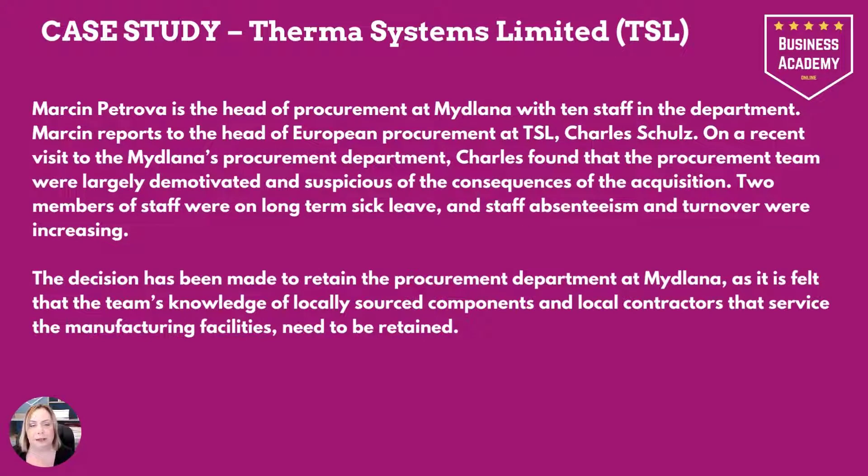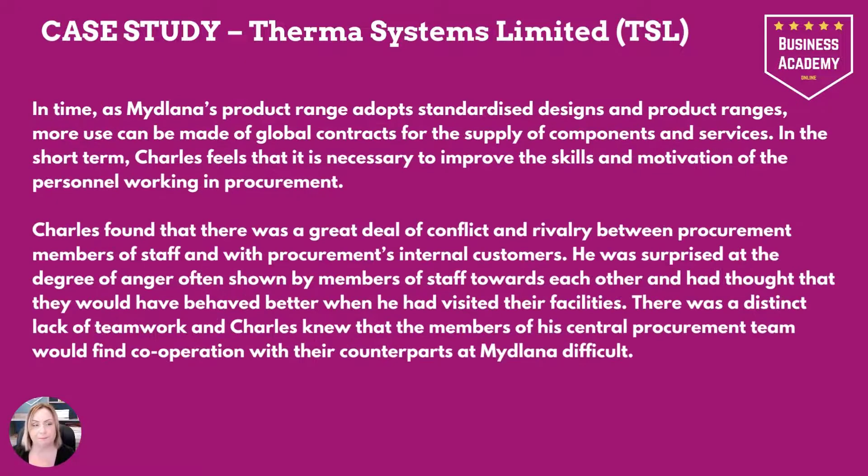Marcin Petrova is the head of procurement at Midlana with 10 staff in the department. Marcin reports to the head of European procurement at TSL, Charles Schultz. On a recent visit, Charles found that the procurement team were largely demotivated and suspicious of the consequences of the acquisition. Two members of staff were on long-term sick leave and absenteeism and turnover were increasing. The decision had been made to retain the procurement department, as the team's knowledge of locally sourced components and local contractors needs to be retained. In the short term, Charles feels it's necessary to improve the skills and motivation of the personnel working in procurement.